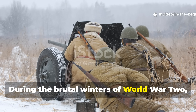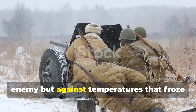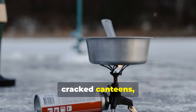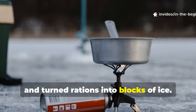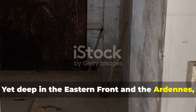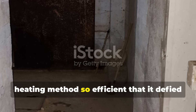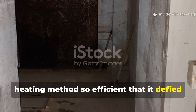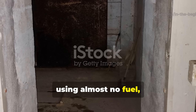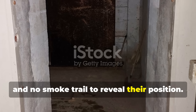During the brutal winters of World War II, soldiers fought not only against the enemy, but against temperatures that froze rifles solid, cracked canteens, and turned rations into blocks of ice. Yet deep in the Eastern Front and the Ardennes, a handful of engineers devised a field heating method so efficient that it defied all logic, keeping bunkers warm for days, using almost no fuel, no open flame, and no smoke trail to reveal their position.